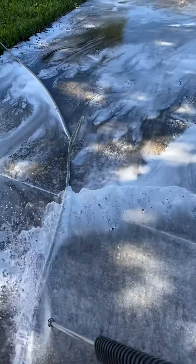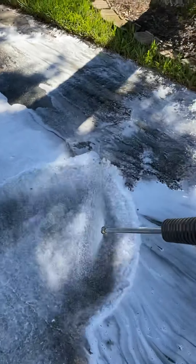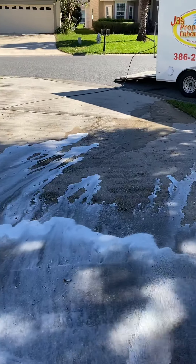Good afternoon, YouTube. Safieries Property Enhancement, Chemical Wash.